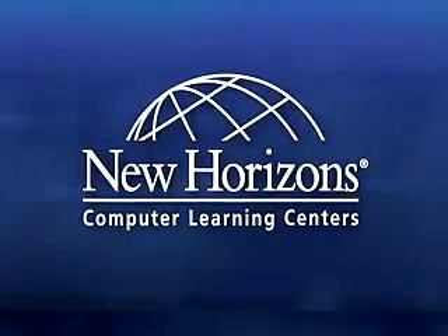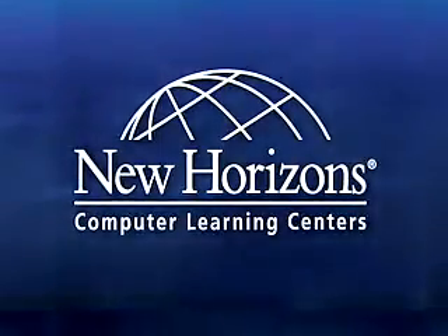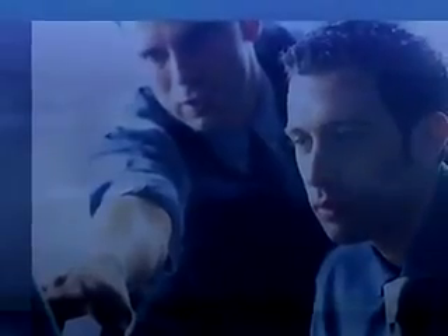At New Horizons Computer Learning Centers, the world's largest IT training company, we specialize in corporate training and individual career development. In the last 25 years, we have helped over 25 million students gain the skills needed to advance or change their careers.